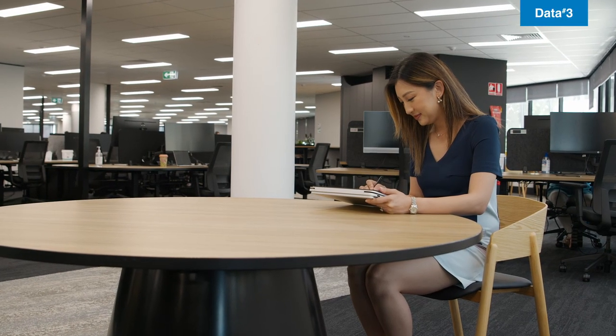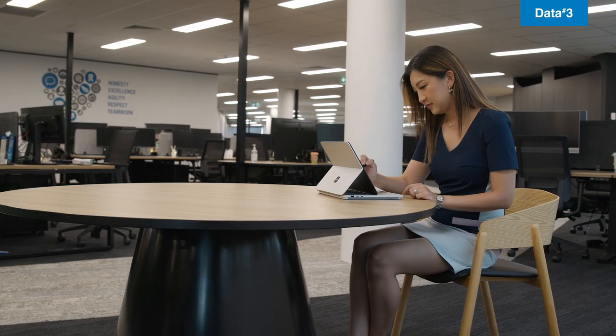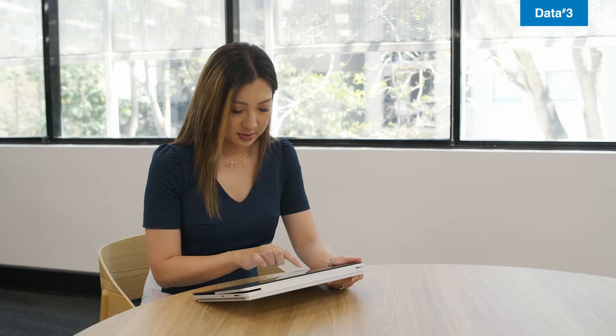If you're keen to learn more about the Surface Laptop Studio 2, you've come to the right place. At Data3, we know Surface devices inside and out. As Microsoft Surface Worldwide Partner of the Year 2023, we're here to help.